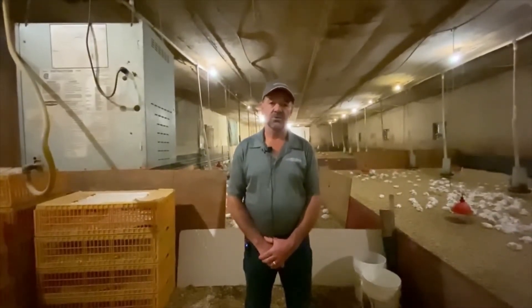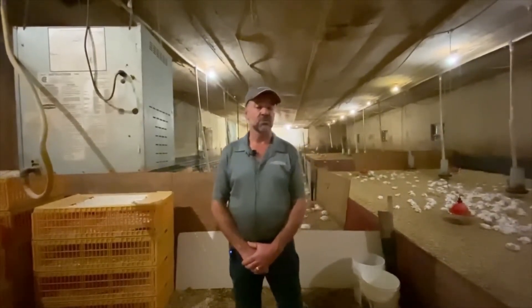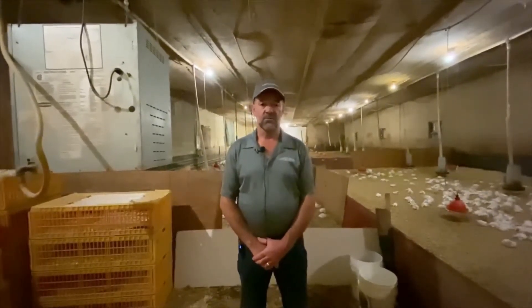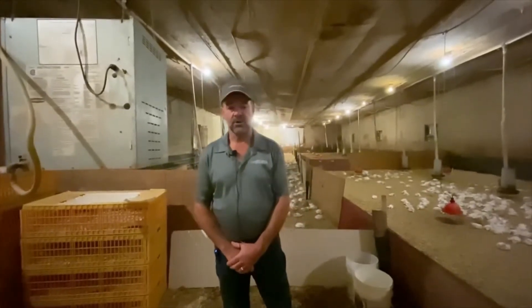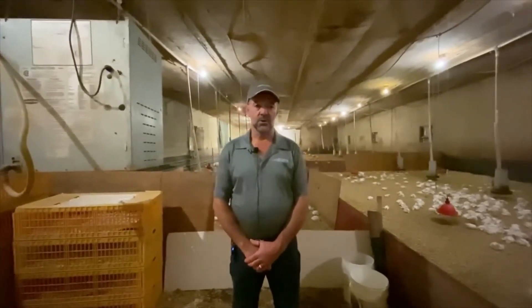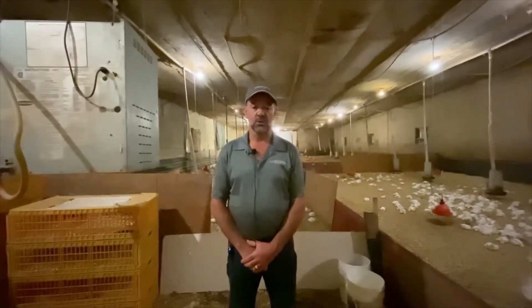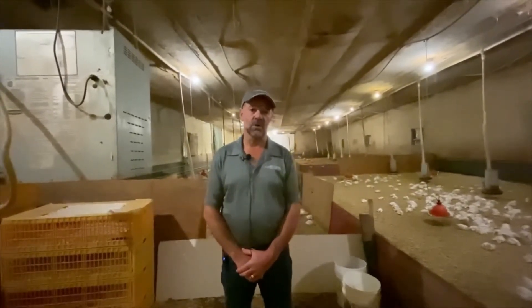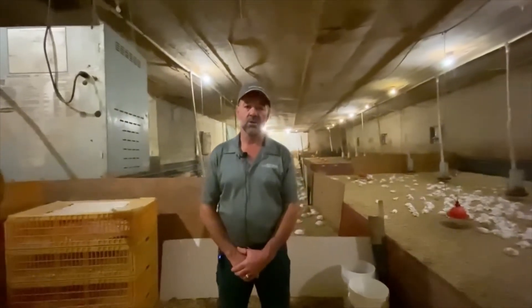Our feeding system is timed and comes on once a day, and there's water in front of them all the time and feed in front of them. They can't run out of feed, because if they do they all go to the feeders at once and climb over each other, so it's really important that there's feed and water in front of them all the time.